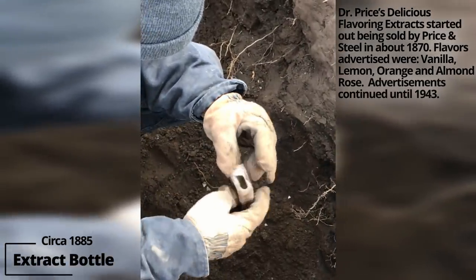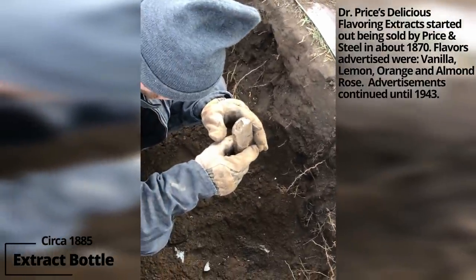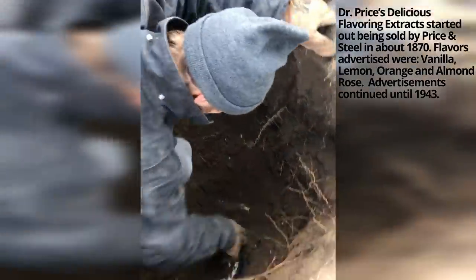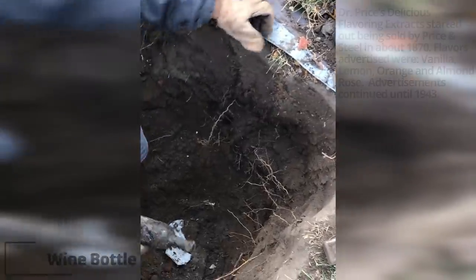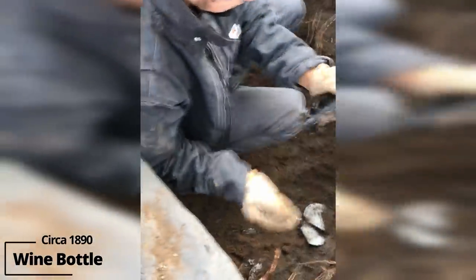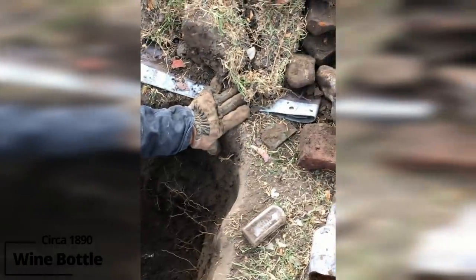Dr. Price's delicious flavoring extract — it's got rainbow iridescence, so it's been broken a while. Another wine or champagne bottle? There's some wine in there. That's cool.